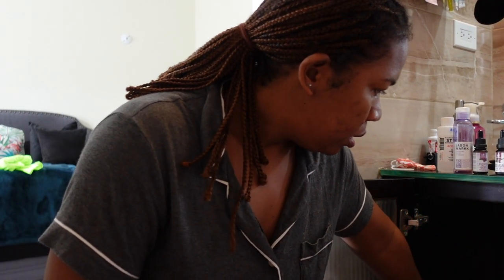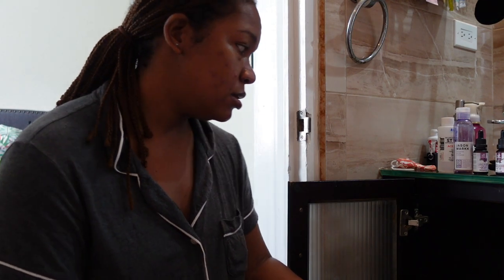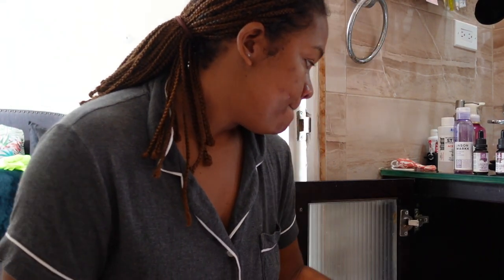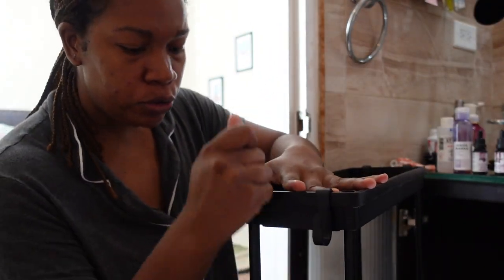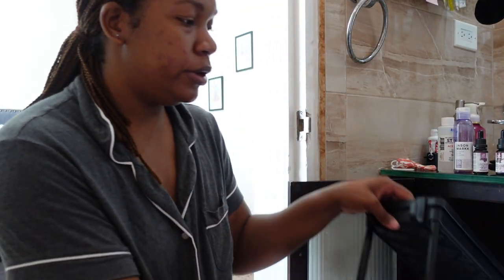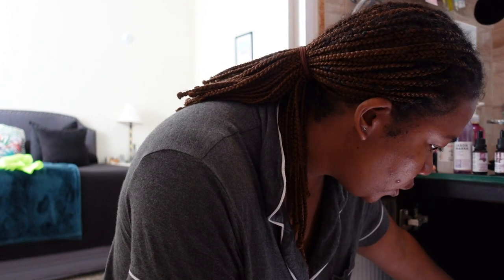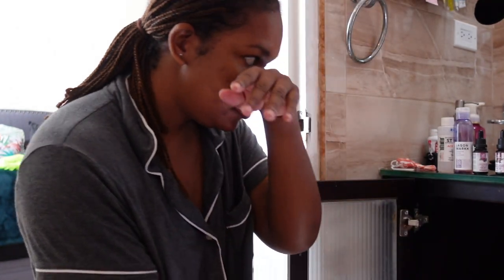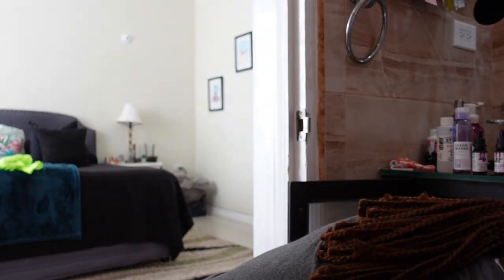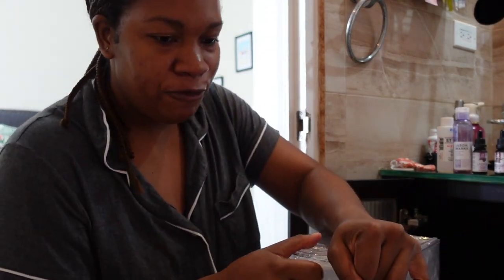I ordered two of the under-counter organizers but only one arrived. The other one says it's on its way, so I'm going to do as much as I can now. I think I like it so far, though I'm worried about space. I feel like one more could actually fit on top based on how tall the space underneath the counter is. These are also a lot smaller than I thought, so I might need to buy another set in a bigger size.